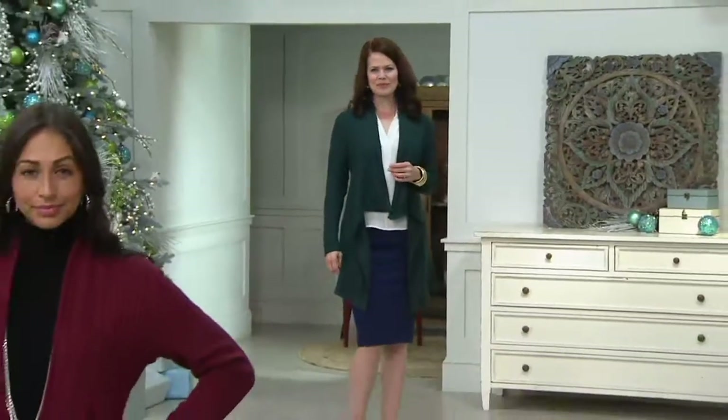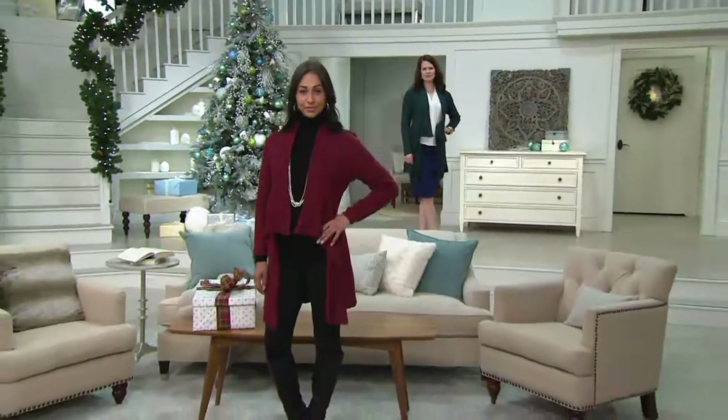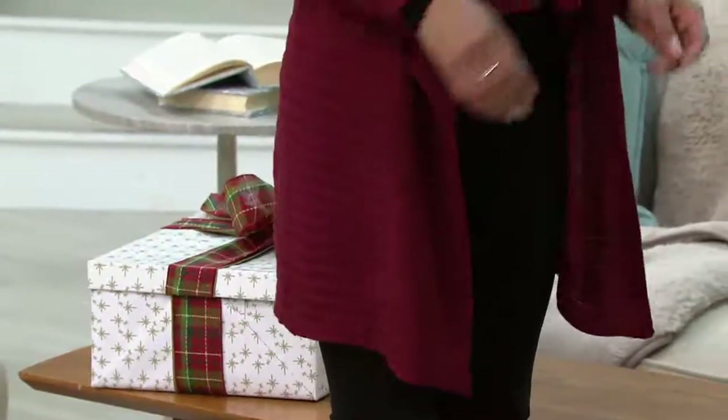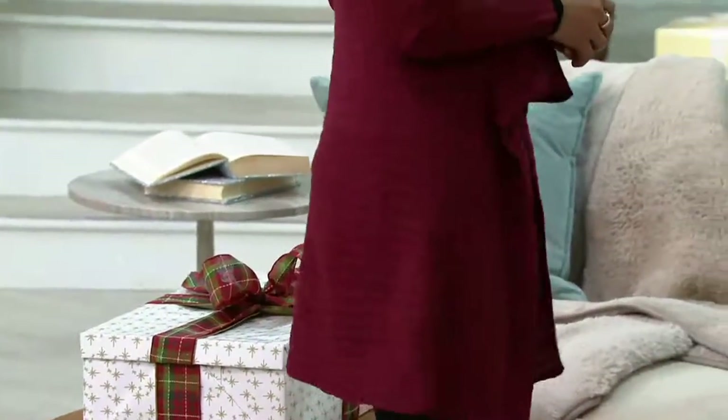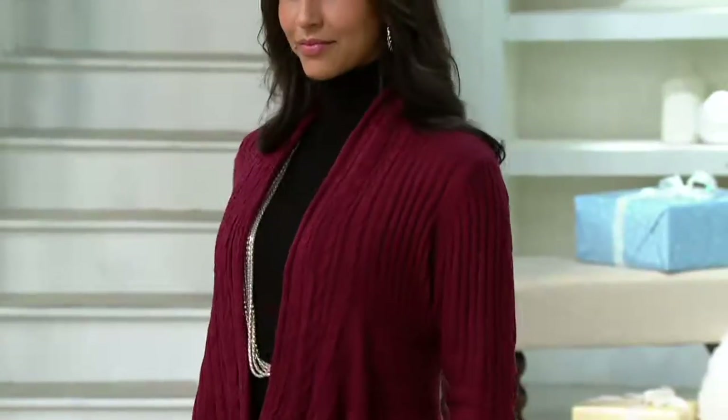It's 100% acrylic, hand washable — lay it flat to dry. Easy care, easy wear, and it is super soft. It's a very high quality, beautiful acrylic. It almost gives you the look of a bolero, putting some focus on your waist, but then giving you nice coverage on your hips. So it's a really beautiful shape.